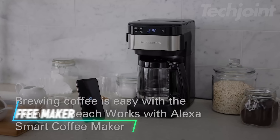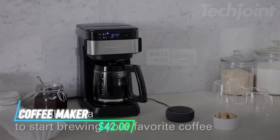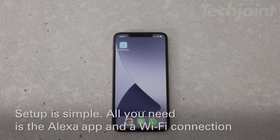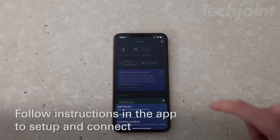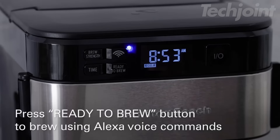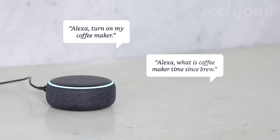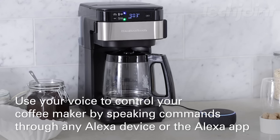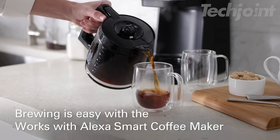This smart coffee maker lets you brew coffee with Alexa's help. You can ask Alexa to start brewing, change the strength, or turn it off. Setting it up is easy — just connect it and it works right away. The front fill water reservoir means you can add water without moving it, making mornings easier. It reminds you when it needs cleaning and shuts off automatically after two hours.